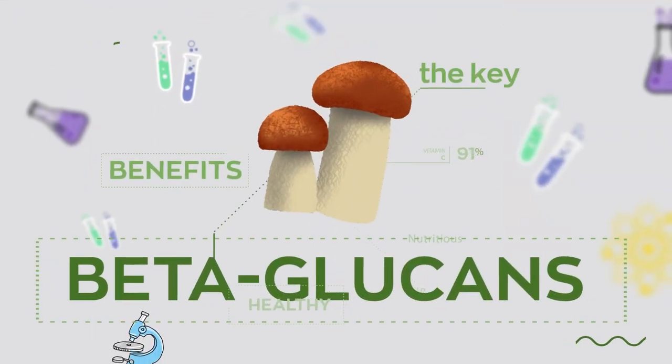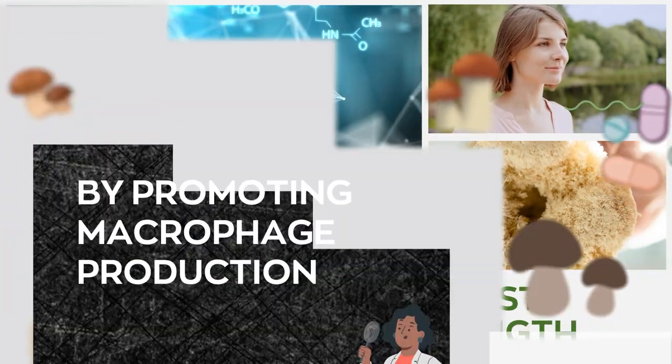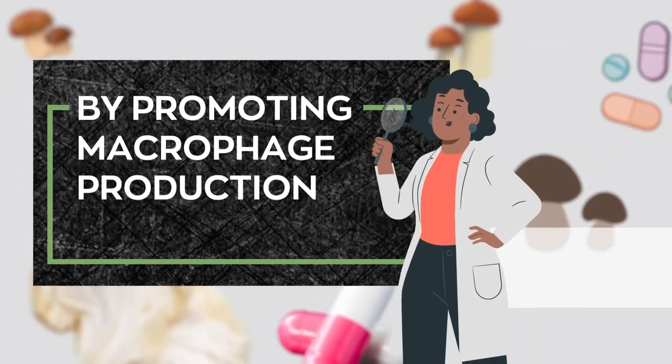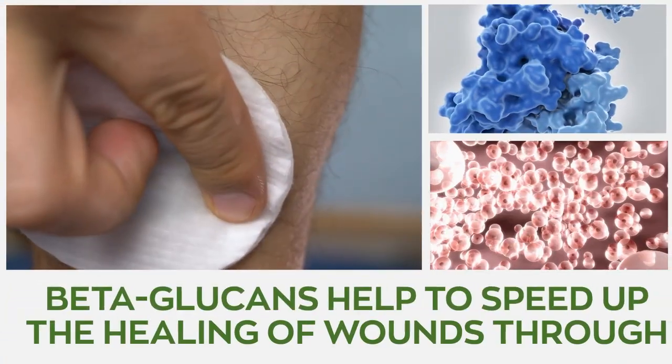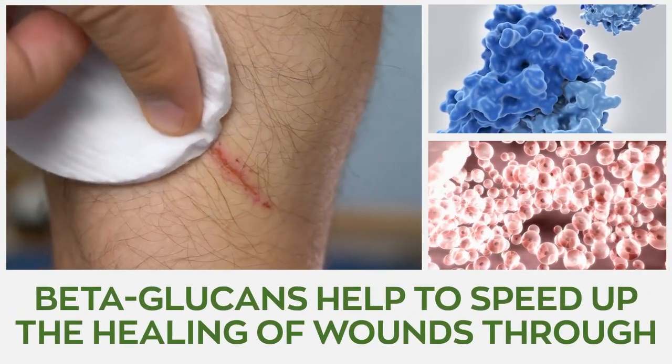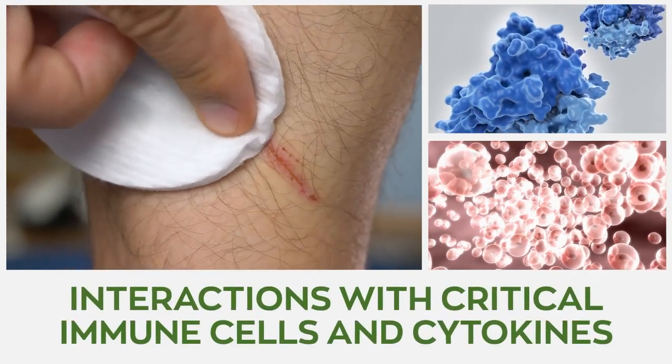The cell walls of mushrooms contain beta-glucans, which help to boost immune system strength by promoting macrophage production — the scavenger cells that hunt down and eliminate harmful bacteria. Additionally, beta-glucans help to speed up the healing of wounds through interactions with critical immune cells and cytokines.